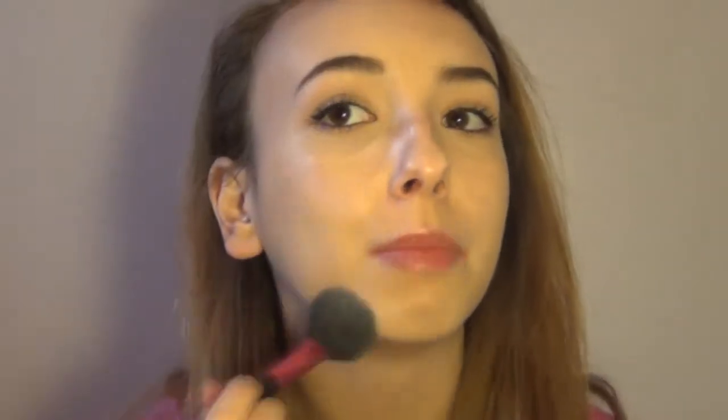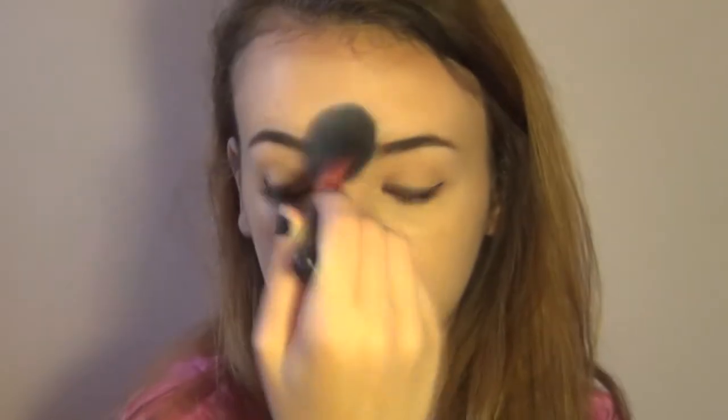I'm going to set my entire face with my NYC Smooth Skin Powder in translucent. Now that I look all pale, ghostly, and lifeless, I'm going to use my NYC bronzer to contour my cheekbones, temples, and a little bit on my jaw. I rarely wear blush so I'm going to skip that and move on to highlighting.